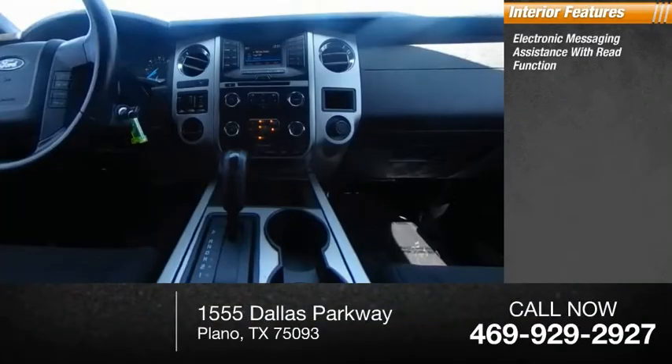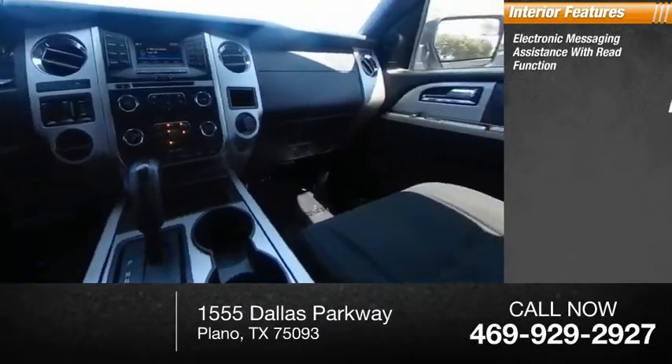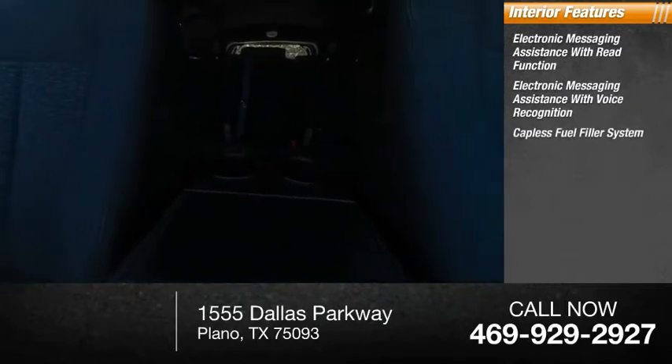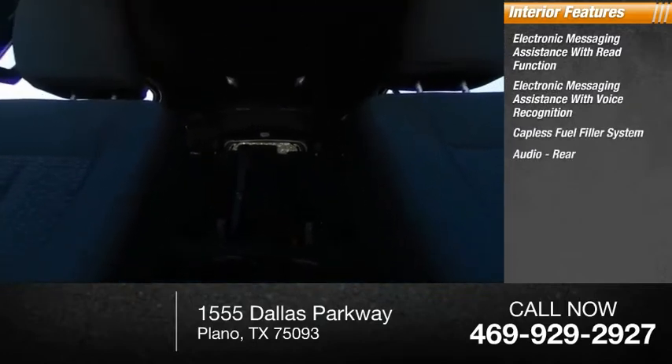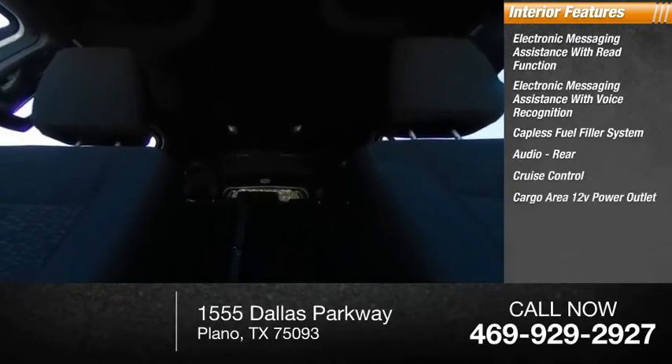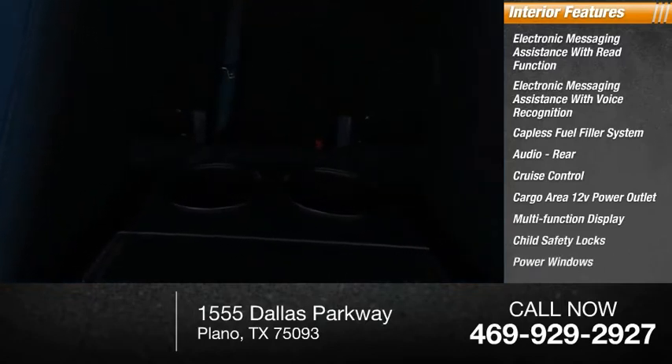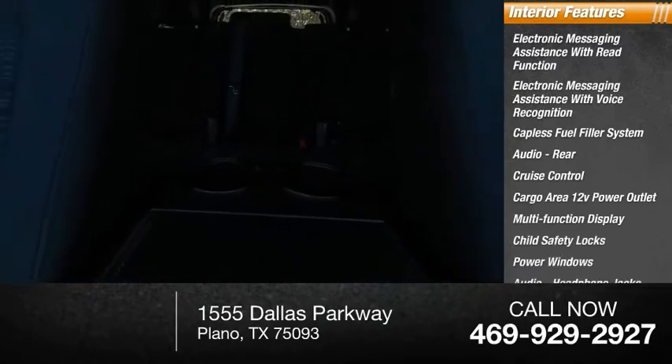Inside you'll find electronic messaging assistance with read function, electronic messaging assistance with voice recognition, capless fuel filler system, rear audio, cruise control, cargo area 12-volt power outlet, multi-function display, child safety locks, power windows, and audio headphone jacks.